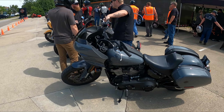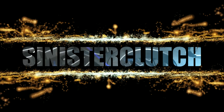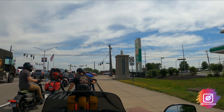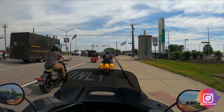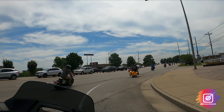2022 Lowrider ST, fixed fairing, 117. Just left High Stakes Harley-Davidson here in Florence, Kentucky on the Lowrider ST. So far I can tell this thing's definitely got some serious power. Got the 117 Milwaukee-Eight.